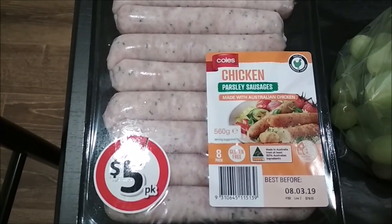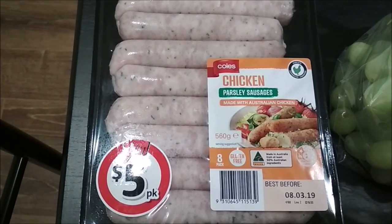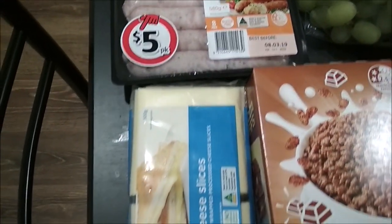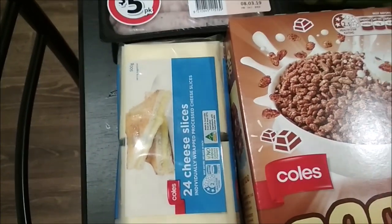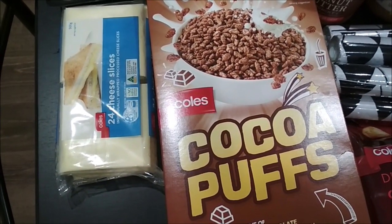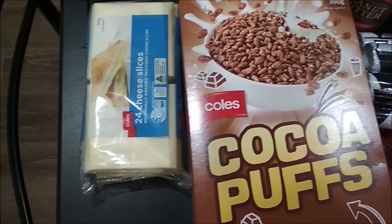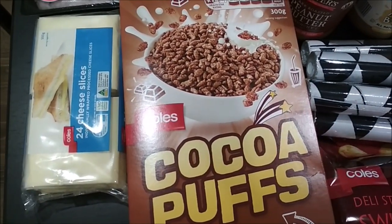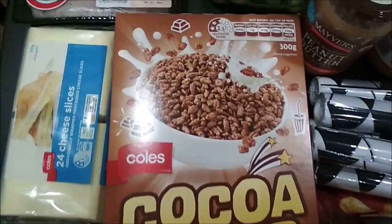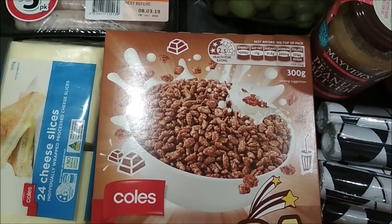So we got these chicken parsley sausages — this is five dollars. Then we've got cheese slices and the cheese slices are three dollars seventy cents. Then we've got cocoa pops, this was a store brand deal.